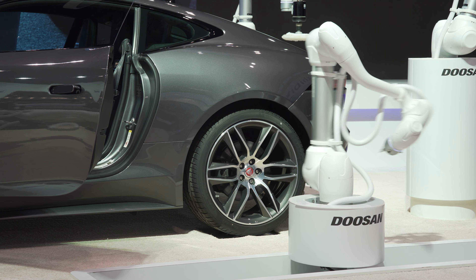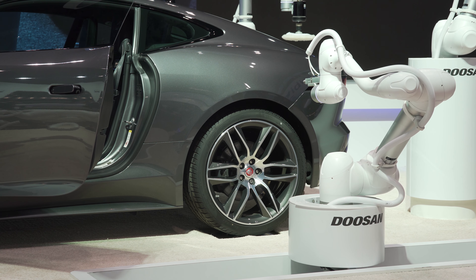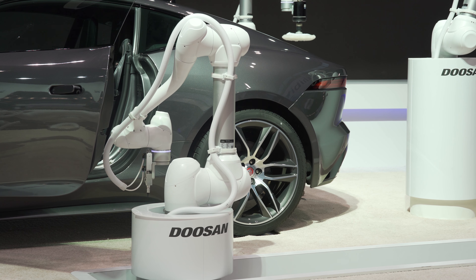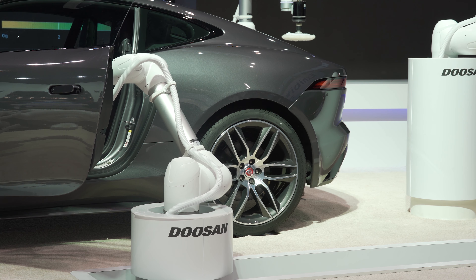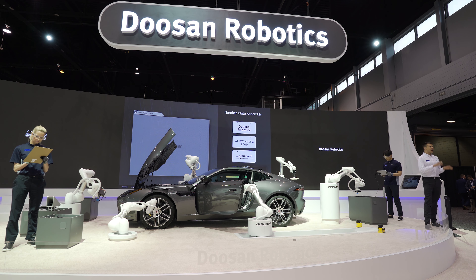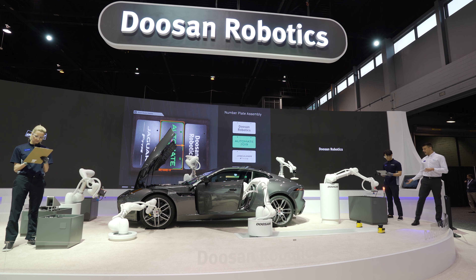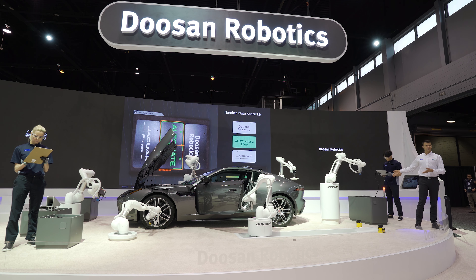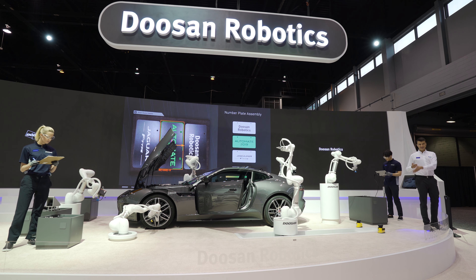The next demonstration is a number plate assembly task. When the operator selects the right number plate, the robot finds it among randomly placed plates in storage, because Doosan's Smart Vision System enables the robot to quickly identify the position and pattern of the plate needed. While picking up the number plate, if it is not within the allowable range of weight, the robot throws it to the defective item bin — as seen here, because the weight was out of the allowable range.